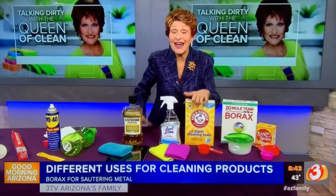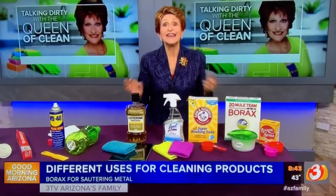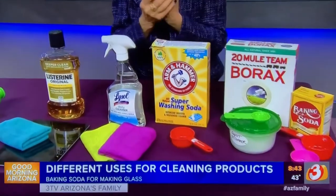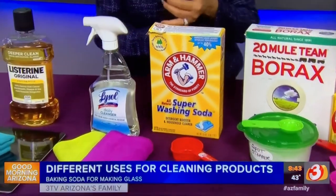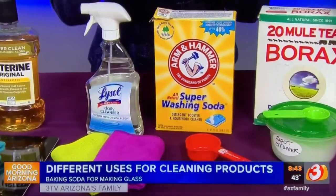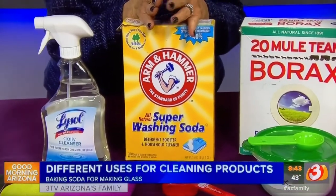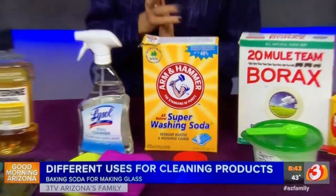Now, washing soda originally was used for making glass because it softened the water. Now we use it in our laundry for the same thing, and it's a great grease remover. So if you have greasy body oil on sheets, if you're a massage therapist using massage oils, put about a third of a cup in your laundry. It will soften and help remove those greasy stains.